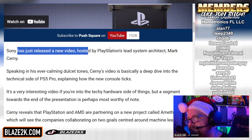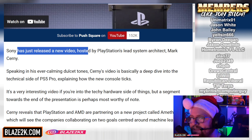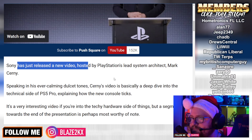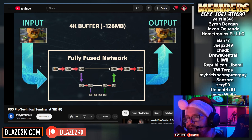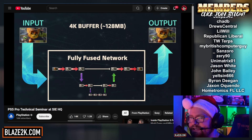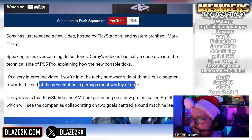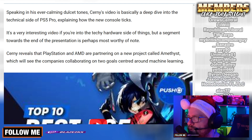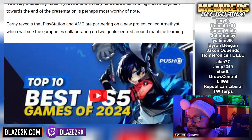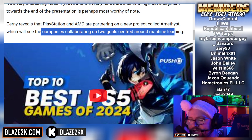Sony released a new video hosted by Mark Cerny, PlayStation's lead system architect, speaking in his ever-calming dulcet tones. Cerny's video is a deep dive into the technical side of the PS5 Pro, explaining how the new console ticks. A segment towards the end of the presentation is perhaps the most worthy of note: Cerny reveals that PlayStation and AMD are partnering on a new project called Amethyst, which will see the companies collaborating on two goals centered around machine learning.